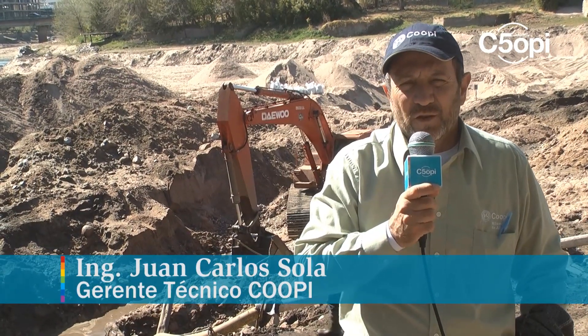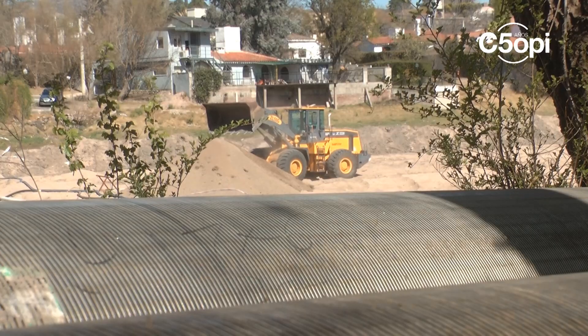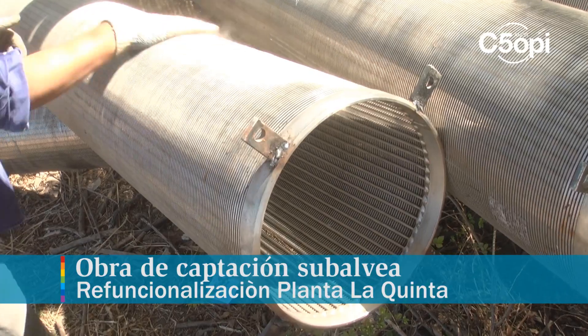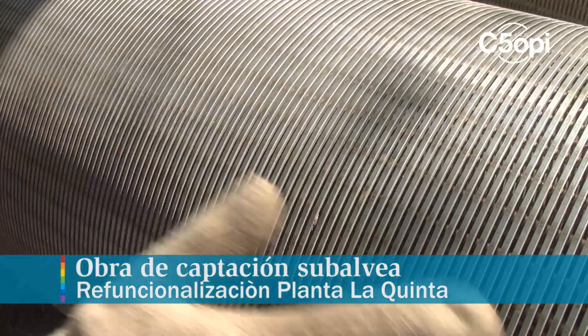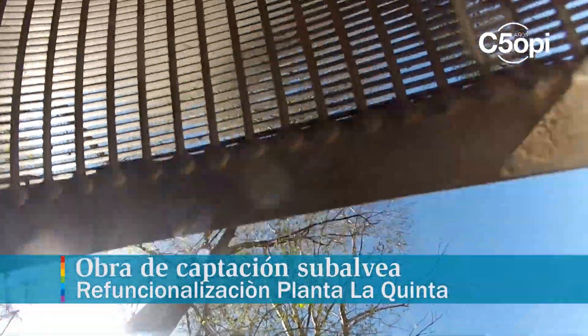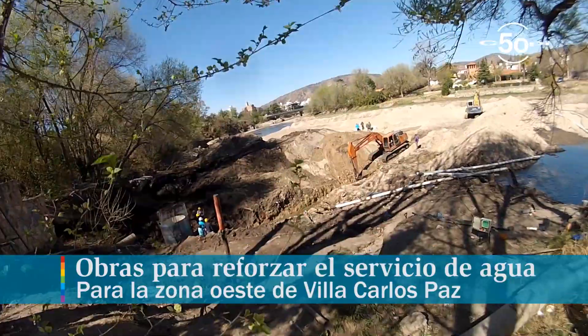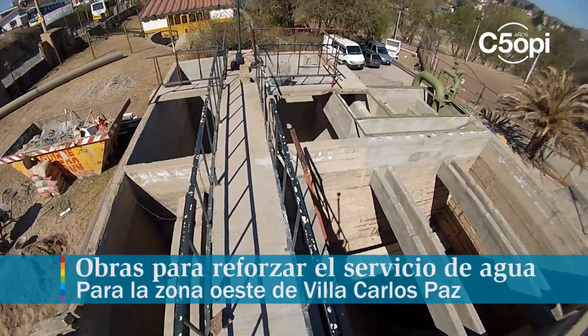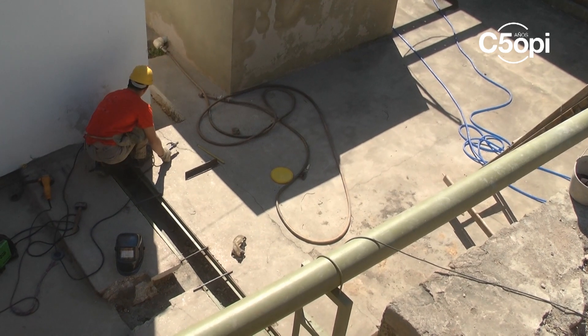Well, what we are seeing in this moment is what is called a captación subalvea: cañerías porosas ubicadas debajo del lecho arenoso del río que, mediante un dispositivo especial, una cámara de bombeo y bombas especialmente diseñadas, impulsan el agua limpia extraída debajo del lecho del río hacia una planta potabilizadora que también estamos refuncionalizando, que es la planta potabilizadora de la quinta.